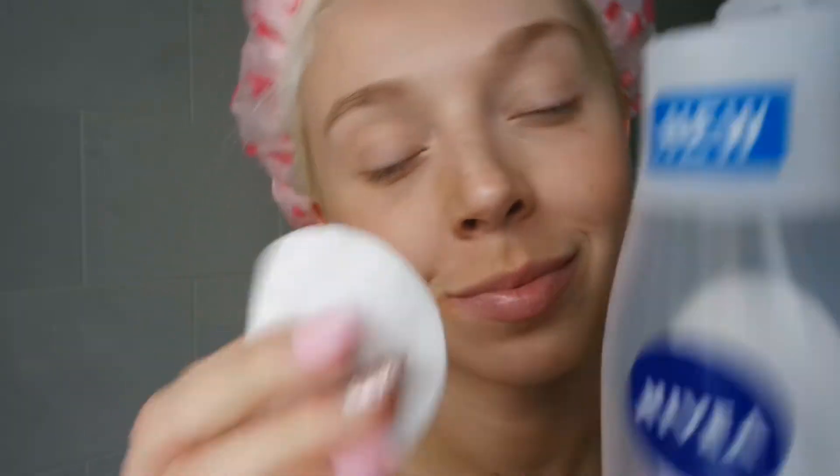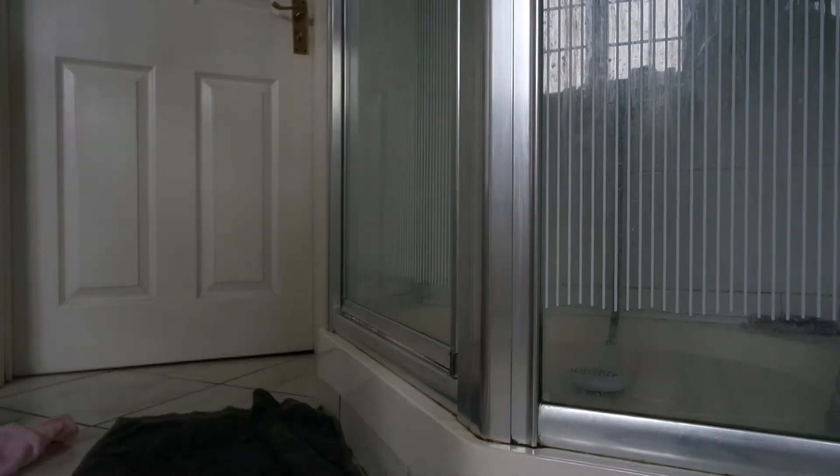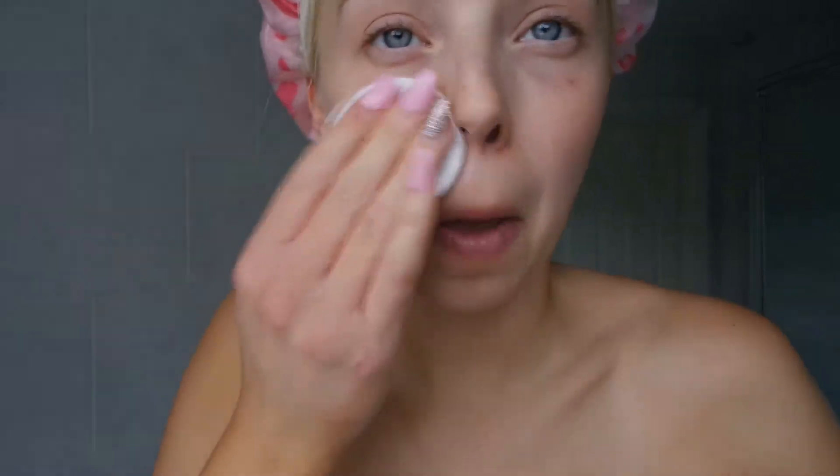We have to brush our teeth first because if you brush them after, your makeup is going to come off. Girl, time to get washed — I use Nivea Micellar water now and I'm loving it. That's right, it's time to shower. Showering is actually my favorite part of the day. I do actually have a towel on, sorry.